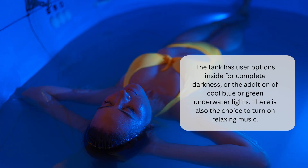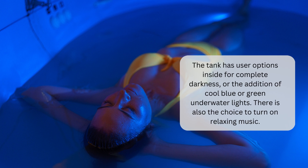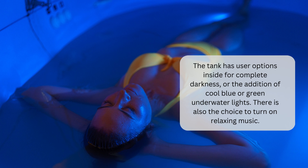The tank has user options inside for complete darkness or the addition of cool blue or green underwater lights. There is also the choice to turn on relaxing music.